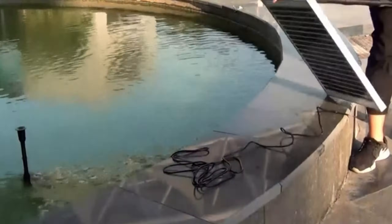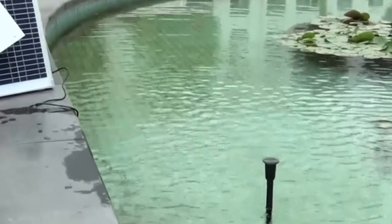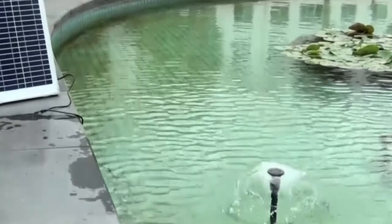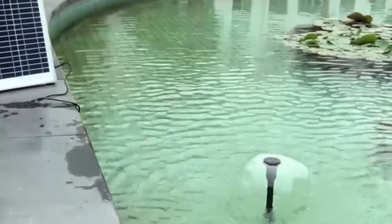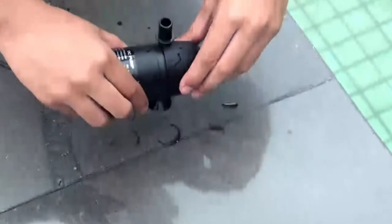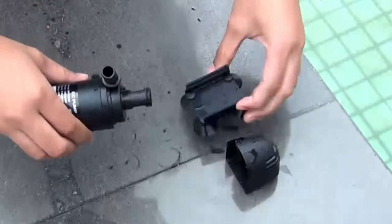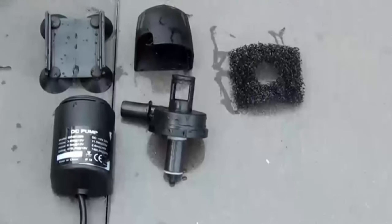Just a heads up — this pump runs on direct sunlight, so no nighttime operations. Perfect for outdoor landscapes, this solar-powered pond pump is a breeze to use: plug and play in the sun. Ideal for fountains, ponds, streams, and more. Make your garden interesting and beautiful without the hassle of wires. Just a tip: avoid dry runs to keep it going strong.